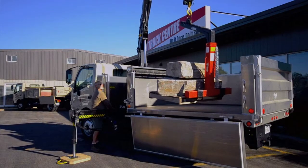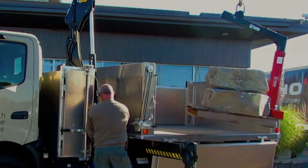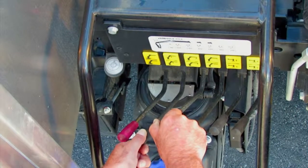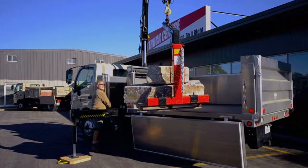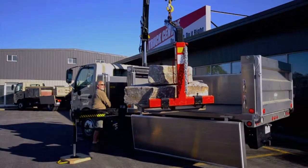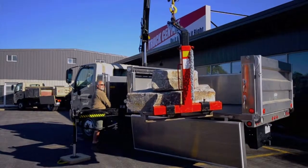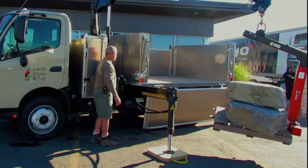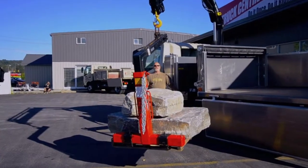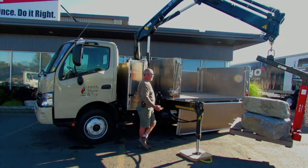We move a lot of rocks and flagstone, various products like that on skids, and this is generally the best way to get a skid on and off a truck, especially in tight areas. The biggest thing with this truck is the compact nature of the crane that folds up right behind the cab, and the box allows us to get into tight areas and dump.